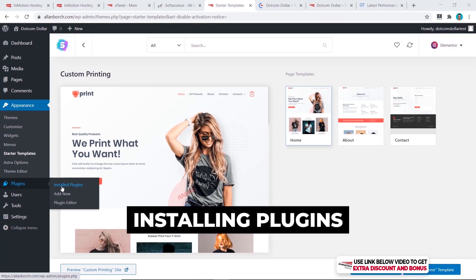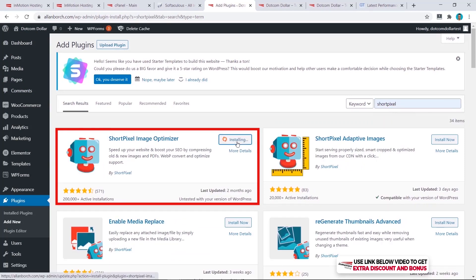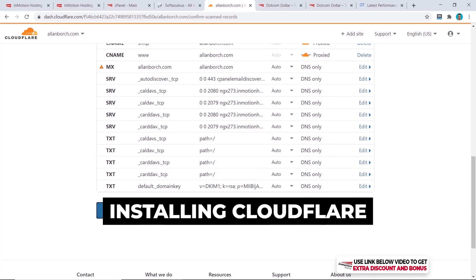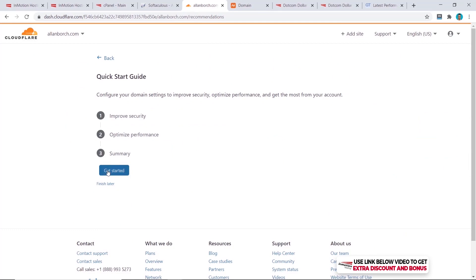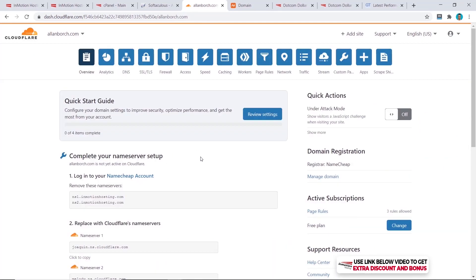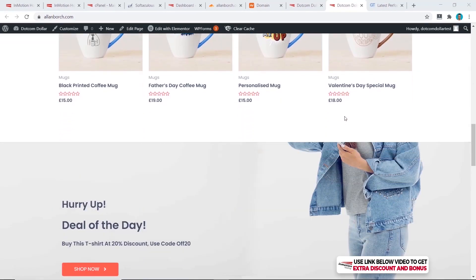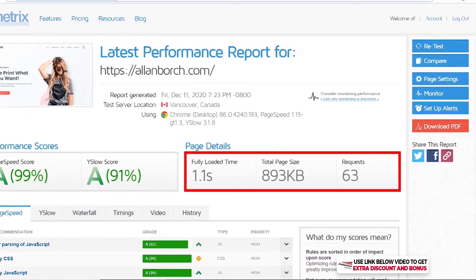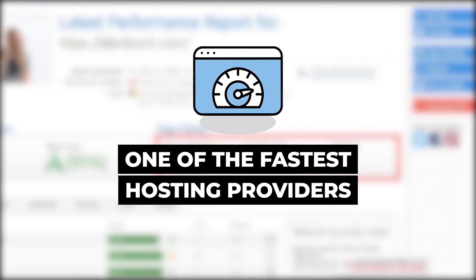I'm also going to install some free plugins to speed up the website: WP Fastest Cache for speed optimization, ShortPixel for image optimization, and the free Cloudflare app to increase performance with their CDN. This makes it more comparable to real-life usage. With the new website layout and all these plugins installed, the speed is now 1.1 seconds, which definitely makes them one of the fastest hosting providers I have tested out so far.